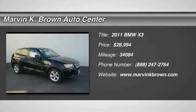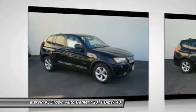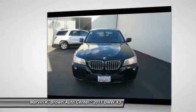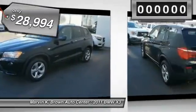The 2011 X3. The BMW X3 builds on the success of the original by developing its core competencies while adding new technology to establish new benchmarks for agility, efficiency, and comfort, and is priced below $30,000.